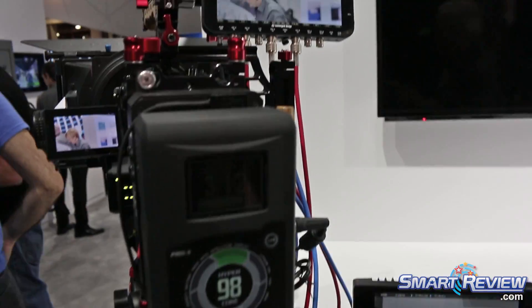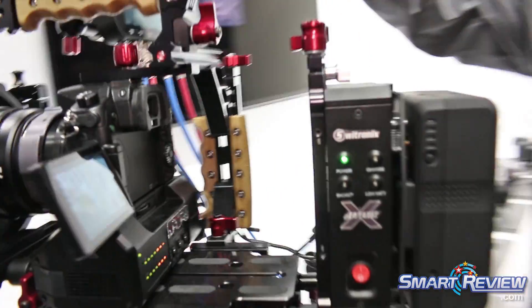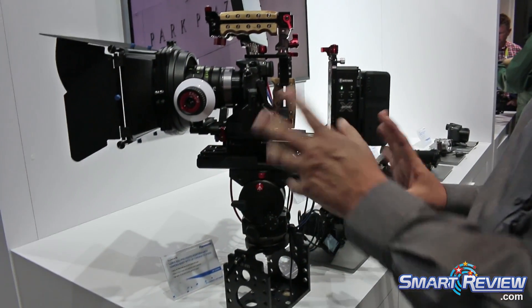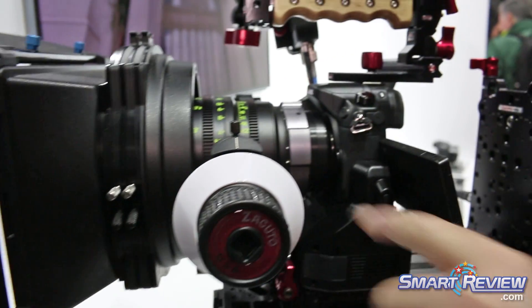That translates into better color, better depth. Here we're also showing the Odyssey 7Q, which is another 4K recorder. What we're showing here is how the GH4 can be used in a studio setup, with a Leica 75mm cine lens connected using a PL adapter.